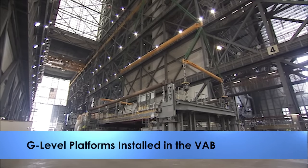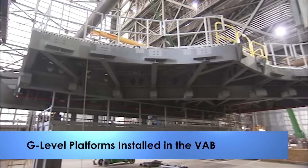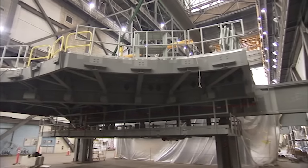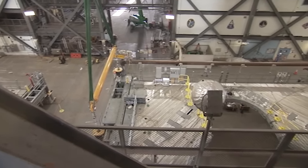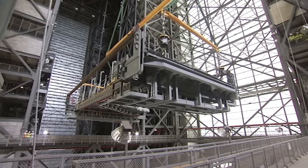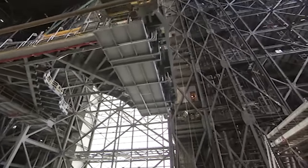The fourth set of work platforms for NASA's Space Launch System rocket were installed on the north and south sides of High Bay 3 in the Vehicle Assembly Building this week. The G-level platforms are one of ten total levels of work platforms that will surround the SLS rocket and Orion spacecraft.